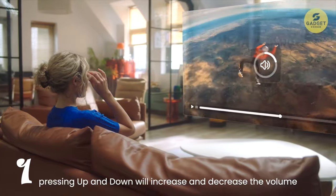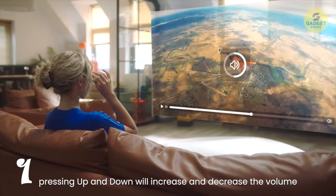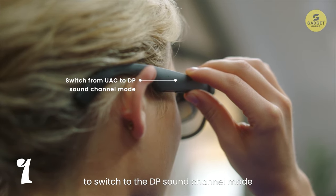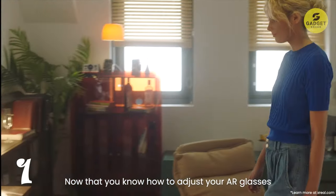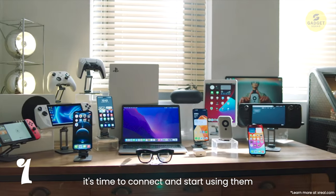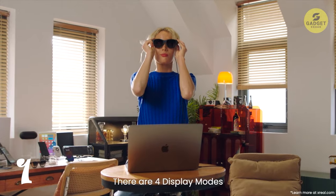Let's talk about the design. These glasses weigh a mere 72 grams, providing all-day wearing comfort. Say goodbye to pressure on your nose and uncomfortable temples. The directional audio technology not only delivers rich and immersive audio, but also reduces sound dispersion.